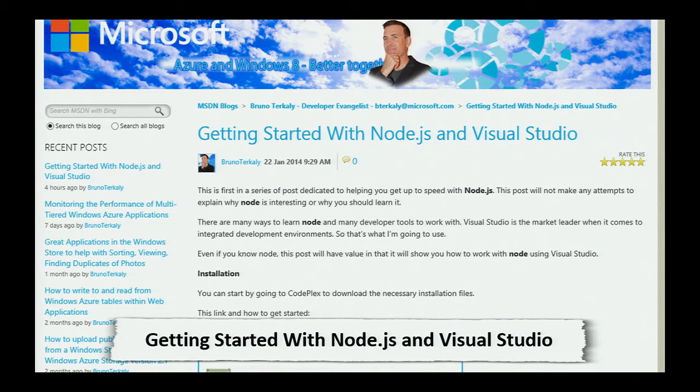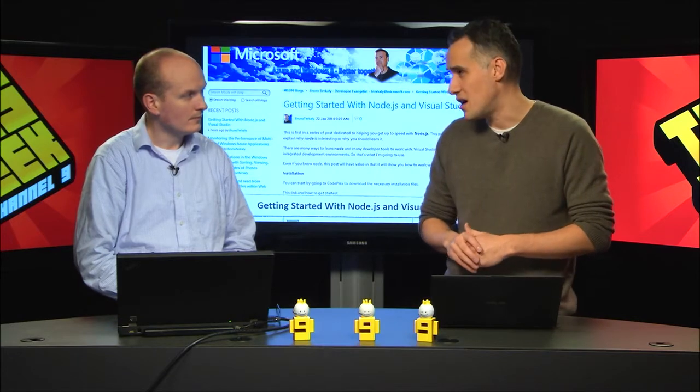Bruno Turkley, an evangelist, talks about Azure, Windows 8 together, and a new tool called Node.js for Visual Studio. The idea is it uses the Visual Studio shell - it's in an alpha state. You download it, run it, and get a development environment for Node.js with IntelliSense and file support. He walks through how to set it up and do a simple hello world. If you're looking to get started with Node.js, take it for a test drive - the tools are free and available on CodePlex.